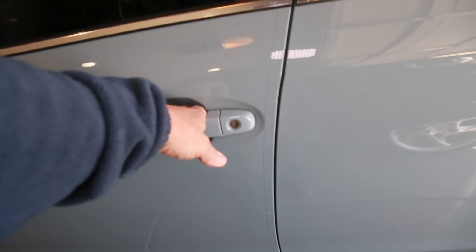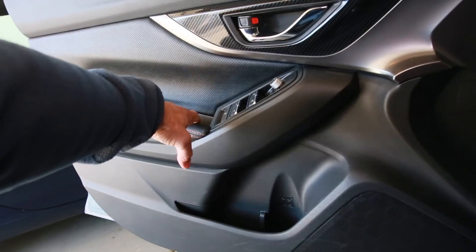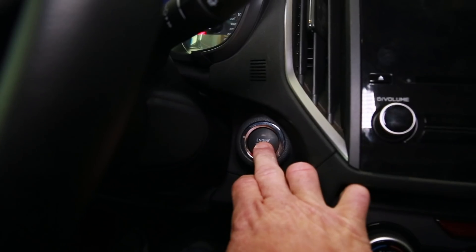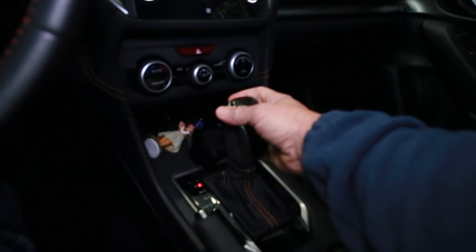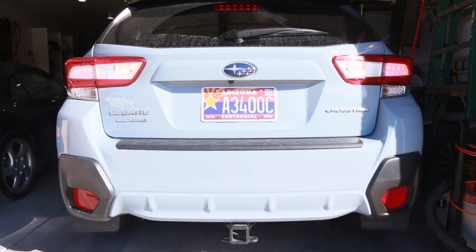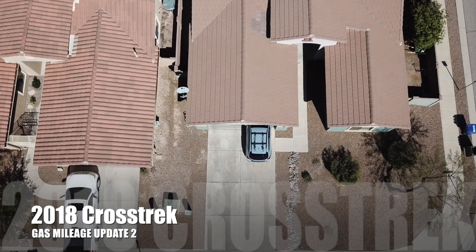Welcome to the channel. Today is just a quick gas mileage update number two following the install of the Method race wheels and BFG tires. If you're new to the channel, please look in the description below for a link to what I'm talking about as far as the wheels and tires go, and other Crosstrek videos I've done in the past.